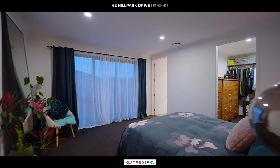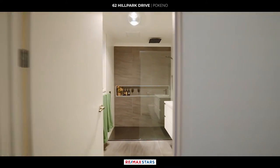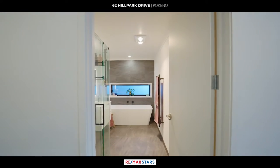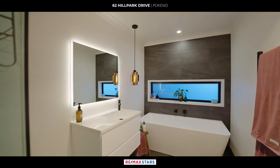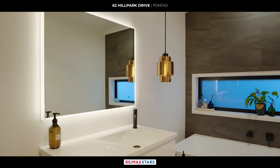The master bedroom is complete with a walk-in wardrobe and ensuite featuring a satin white sculptured vanity, double shower, recessed shelf, and anti-fog mirror. Indulge in spa-like luxury in the main bathroom, complete with rainfall shower and deep indulgent bath, tiled and featuring heated towel rails. These bathrooms redefine relaxation and pampering.